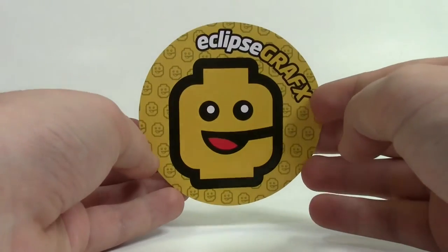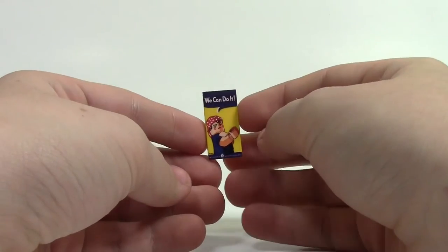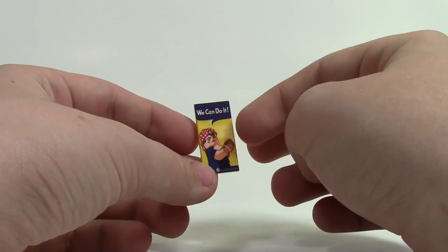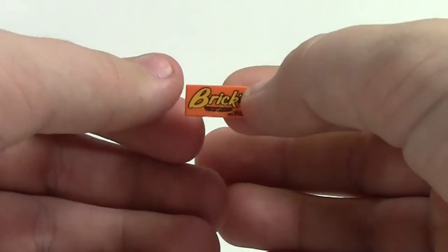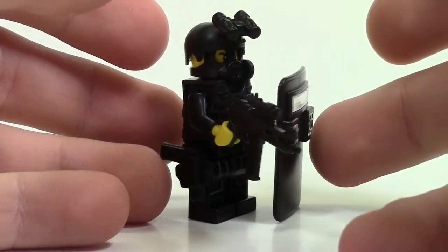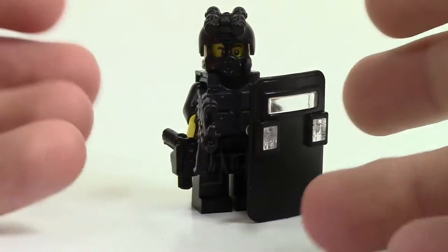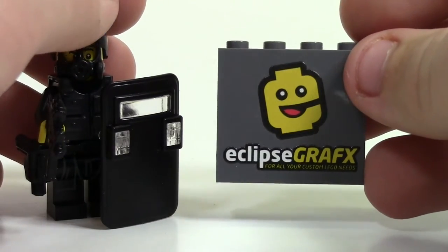Eclipse Graphics was also there, so of course I had to pick up some things from them. I got an Eclipse Graphics sticker when I purchased, and I picked up a 'You Can Do It' poster recreated in LEGO — I'd always loved that poster since seeing it in history class. I got a Brick's peanut butter cup thing, since Reese's peanut butter cups are my absolute favorite. The main reason I went was to get the SWAT team minifigure — super cool. I didn't really want to pay $18 for a minifigure but I'm really glad I did. Because I spent enough, they also threw in an Eclipse Graphics panel piece for my Brick Badge.